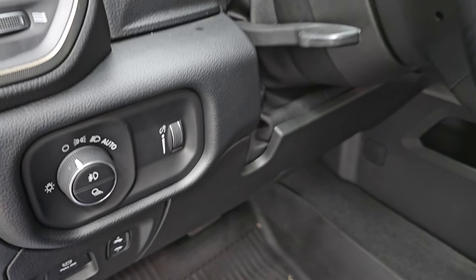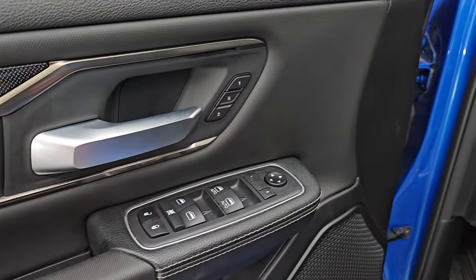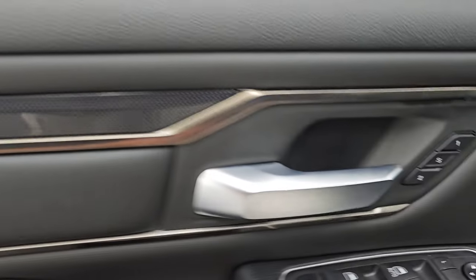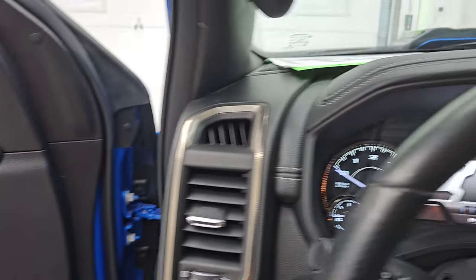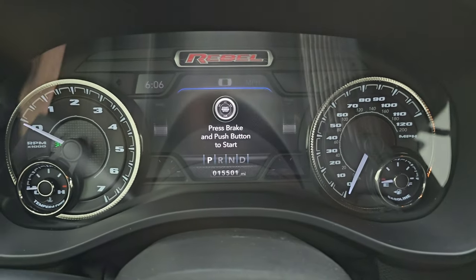You get auto headlamps, power pedals, tilt and telescopic steering wheel, power windows, locks and mirrors, and memory driver's seat. You get the same bolsters on the front doors as the back doors. Let's hop inside, check out the miles, radio, and everything that this one has to offer on the interior.